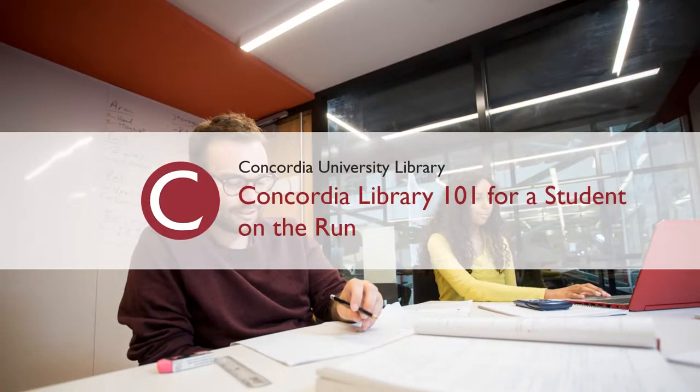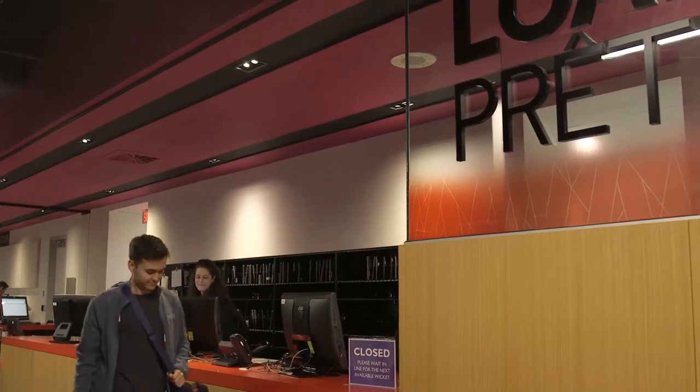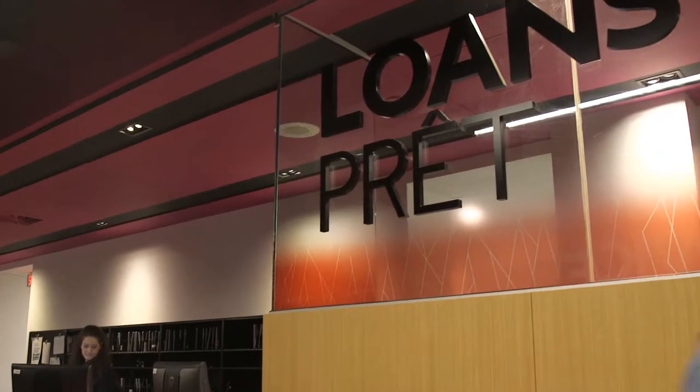Concordia Library 101 for a student on the run. We know you're busy, so here are the basics of using the library.